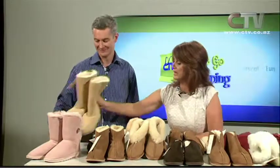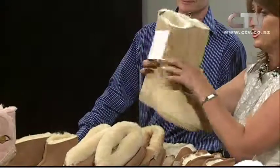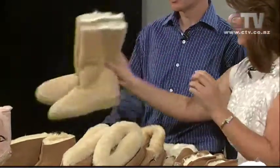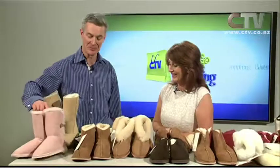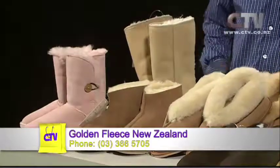What price are we looking at for something like that, Derek? They're $110. And I like the reinforcing on the toe and on the heel as well — a lot of them don't have that. As you move up in price you start to get added features. The pink ones — very popular in New Zealand and overseas, they've done very well — currently $105.